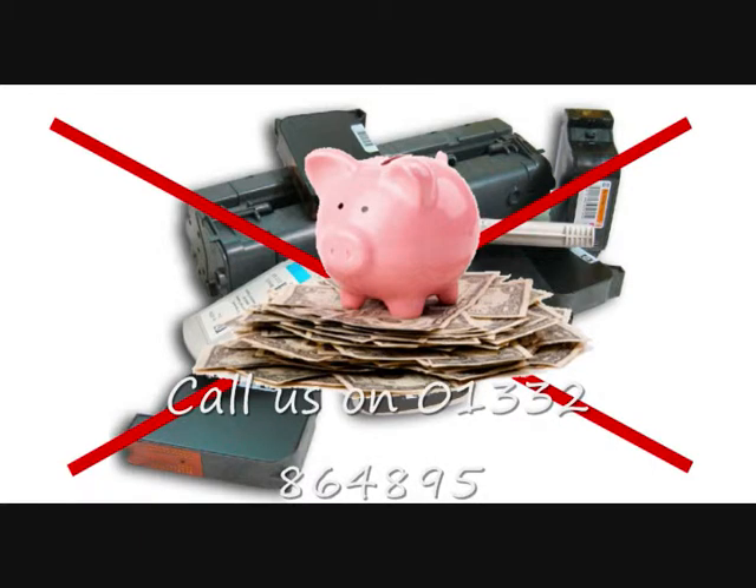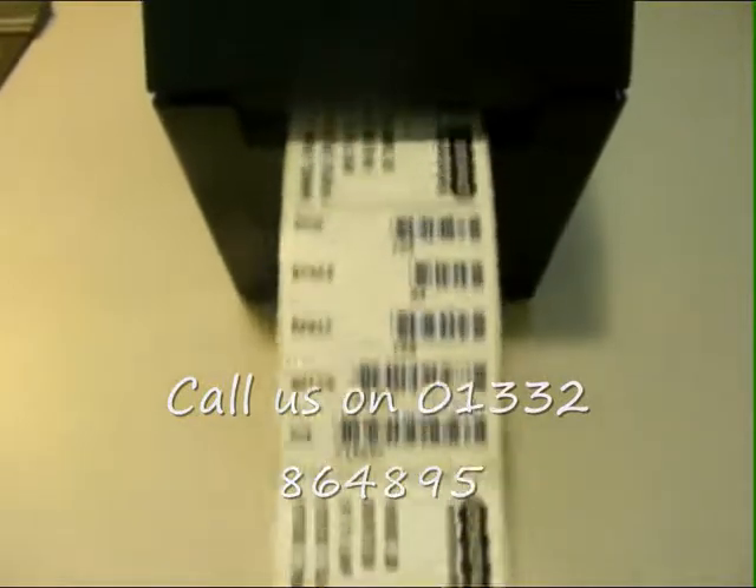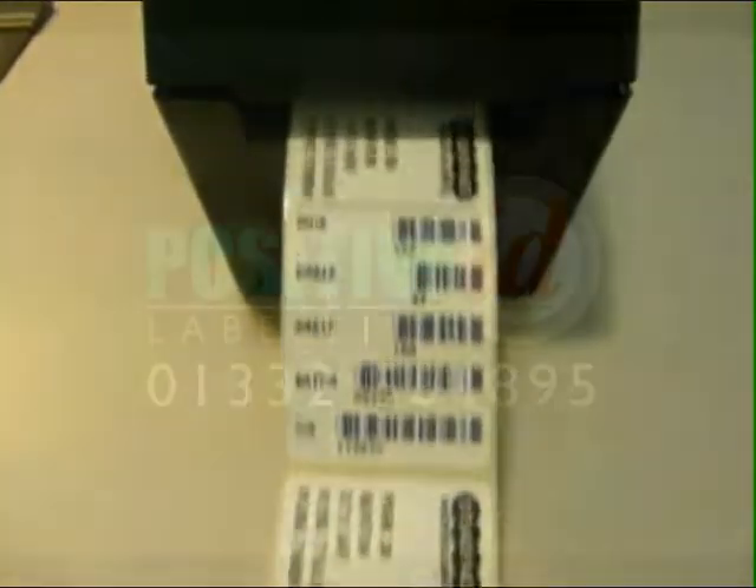So whatever your labeling needs, PositiveID has the system that will solve it. Give us a call today and let us see if we can help.